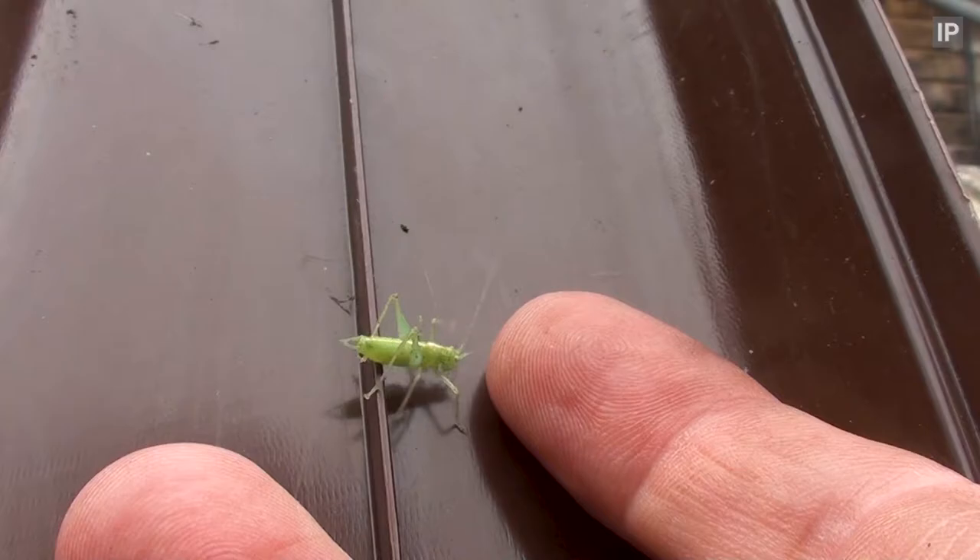We now have a male and female — a pair of southern oak bush crickets. Another one! Male and a female now.